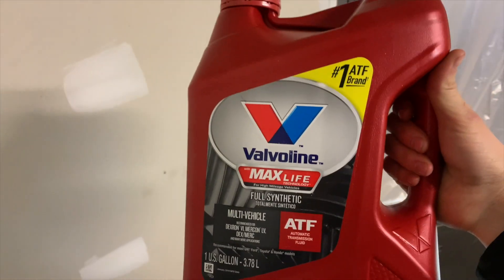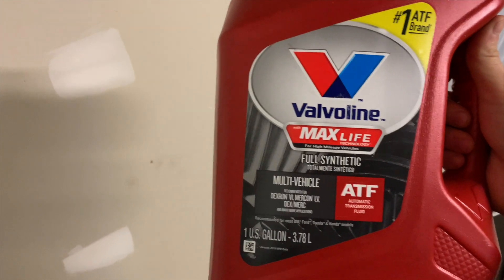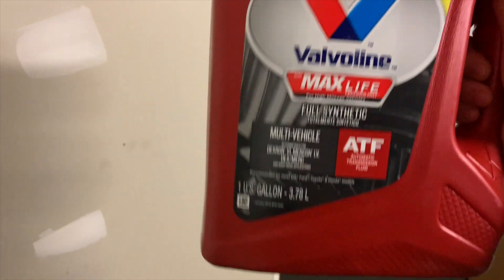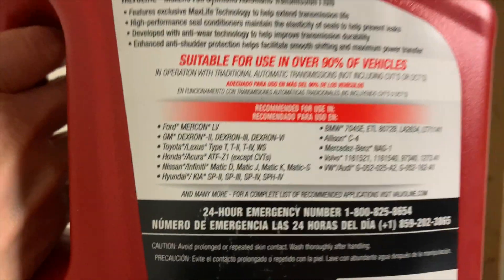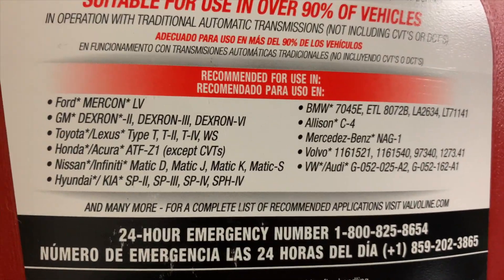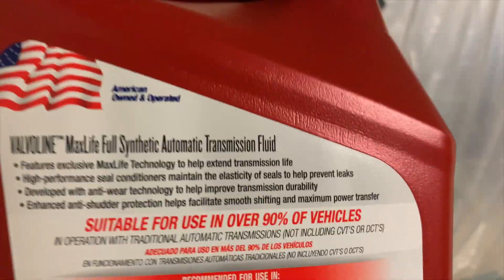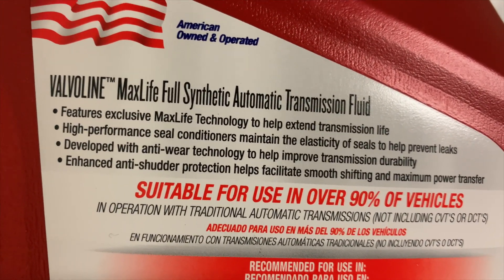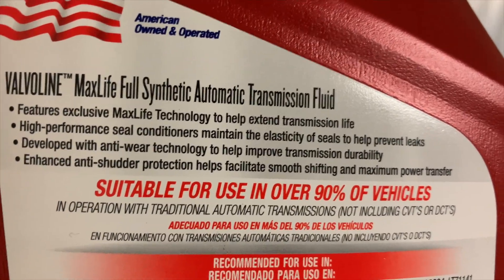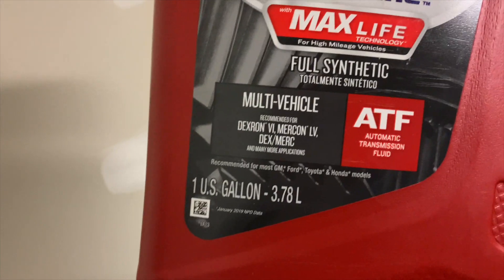This is the stuff I bought on the internet at Walmart and it says it's for Honda. Everybody says you should use Honda fluid, but I put this in and it made a huge difference compared to whatever the Honda dealer used. It says for Honda right there — except CVTs, and this is not a CVT, so it would work in my brown Ford too. It says it helps with extended transmission life, high performance seals, prevents leaks, anti-wear, and smooth shifting with maximum power transfer. And it really has helped — it shifts perfect.